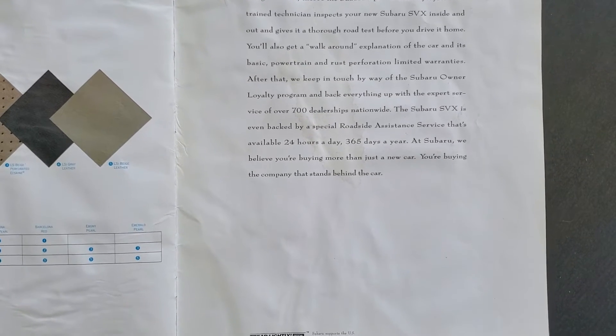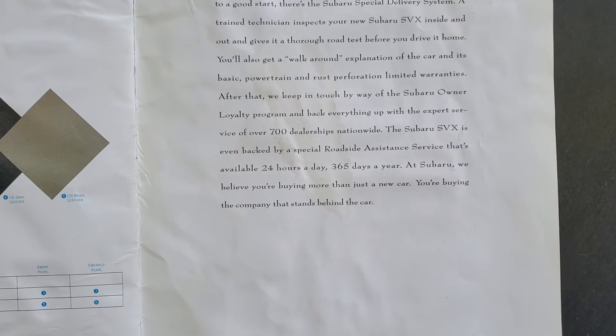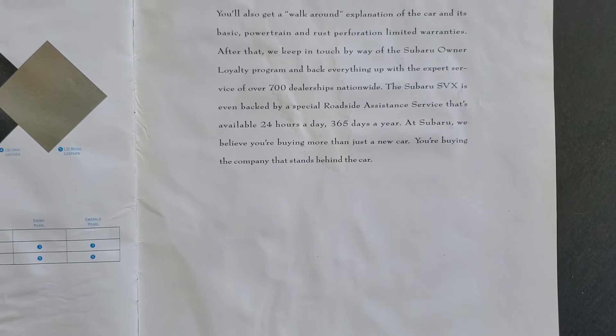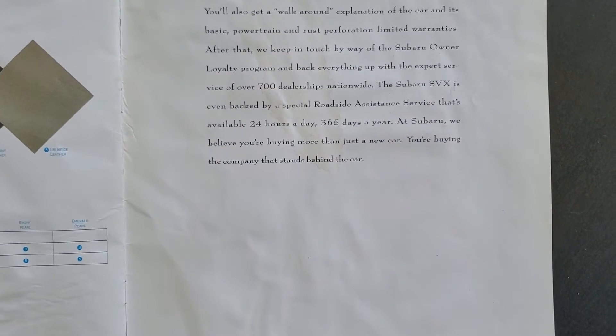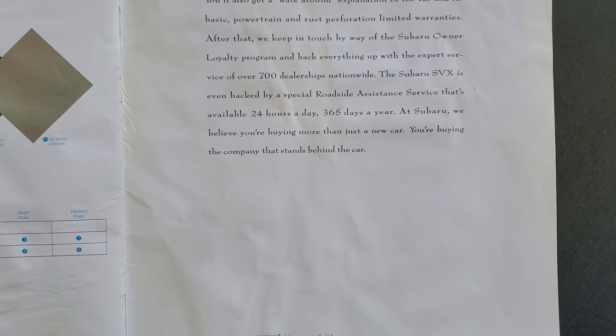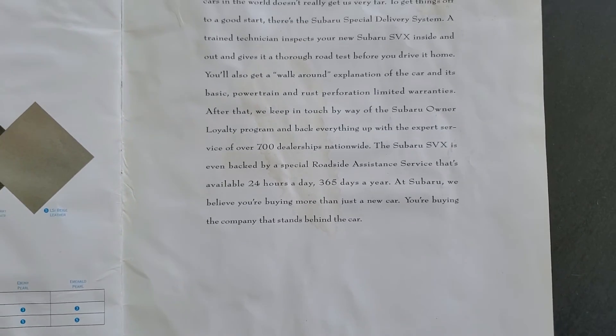You'll also get a walk-around explanation of the car and its basic powertrain and rust perforation limited warranties. After that, we keep in touch by way of the Subaru Owner Loyalty Program, and back everything up with the expert service of over 700 dealerships nationwide. The Subaru SVX is even backed by a special roadside assistance service that's available 24 hours a day, 365 days a year. At Subaru, we believe you're buying more than just a new car. You're buying the company that stands behind it.